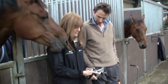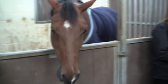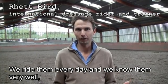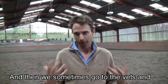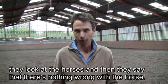A FLIR thermal imaging camera can help to protect both the horse's health and the owner's investment. Quite often in training we feel the horses aren't right because we ride them every day and we know them very well. We can feel small changes in the horses. And then sometimes we go to the vets and they look at the horses and they say there's nothing wrong with the horse.